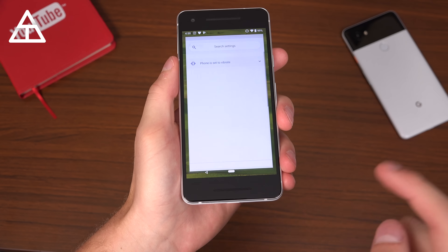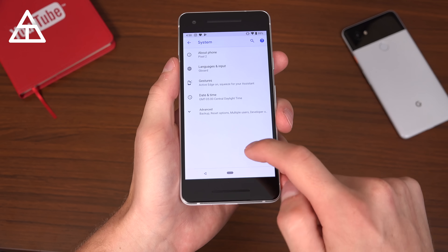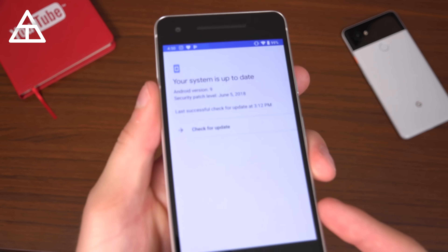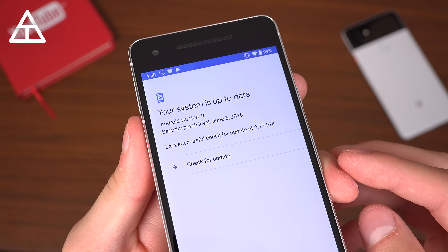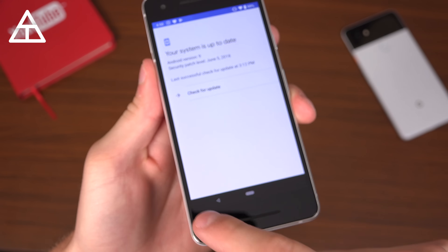First of all, I'd like to jump into settings and show you why I'm saying it is Android 9. I'll go to system update right here and you'll see my system is up to date — Android version 9. I'm guessing when the official update is released they're going to add a .0 afterwards, but there is Android 9.